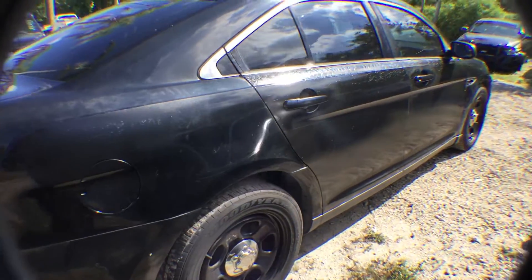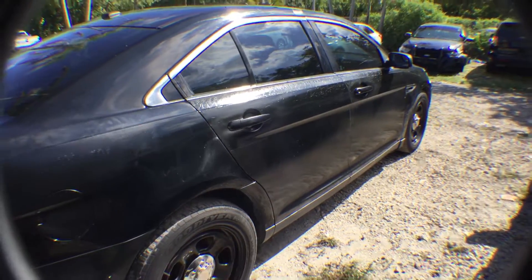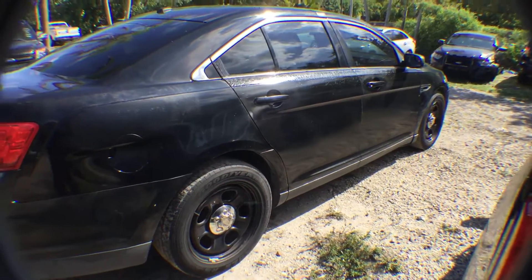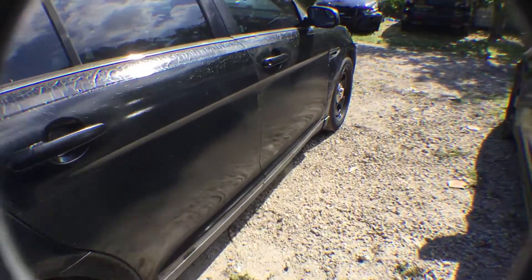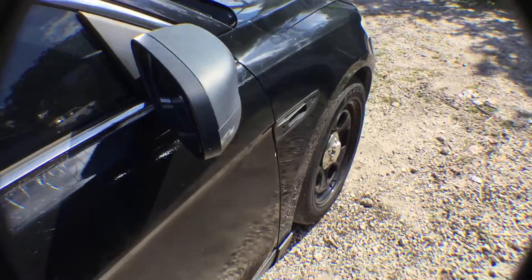Vehicle has tinted windows. Minor scratches throughout the vehicle. Passenger side doors also appear to have been painted with a roller. Tires look good. Mirror housings have scratches.